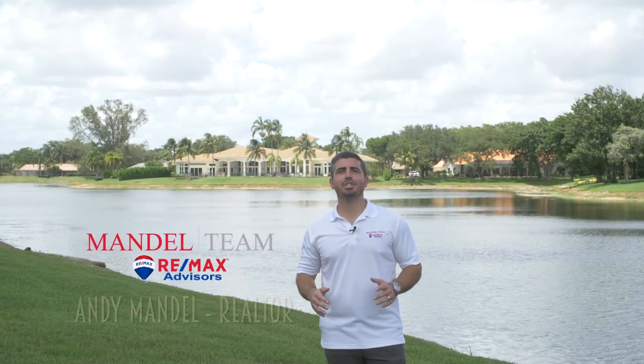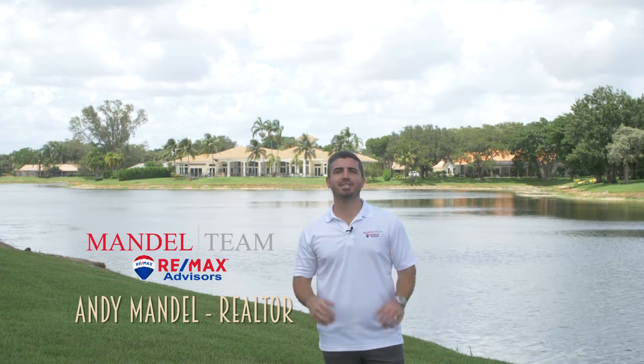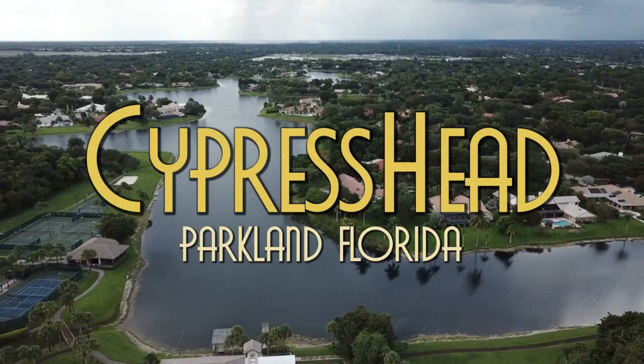Welcome to On Location, a short video series where we go over exactly what it's like to live in some of our favorite neighborhoods here in South Florida. Today I'm in the beautiful gated neighborhood of Cypress Head here in Parkland, Florida.